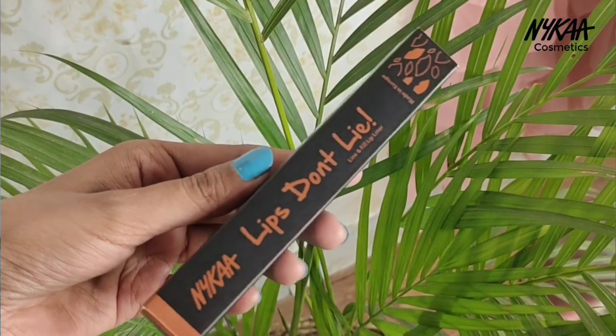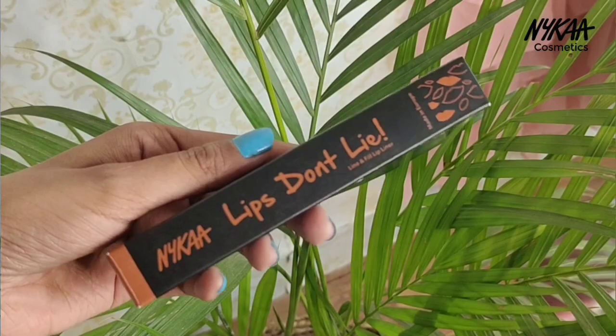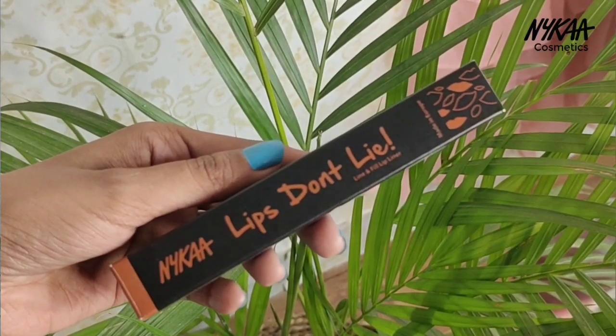The third product is also from Nika — the Nika Lips Don't Lie Lip Liner. I personally love to line my lips. If you like lip lining, you should definitely check out their lip liners, they are very good. This product is also waterproof. You can line your lips or use it as a lipstick. Its creamy formula is very good and its price is 350 rupees.